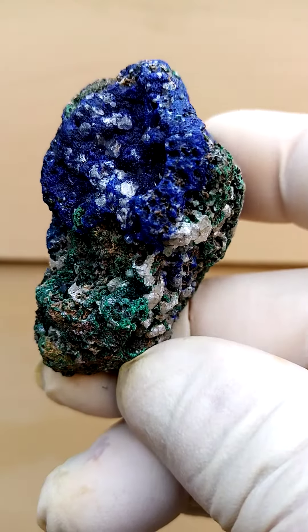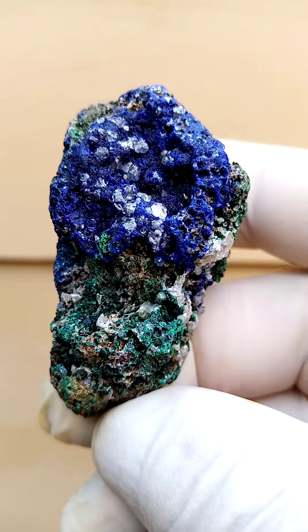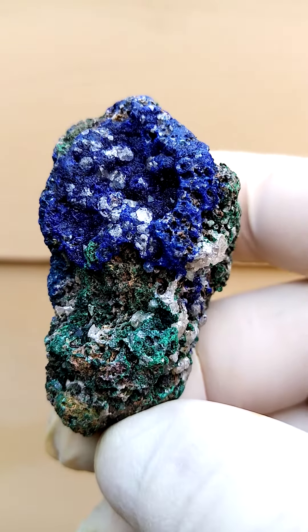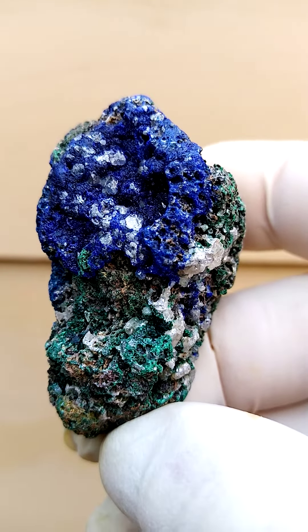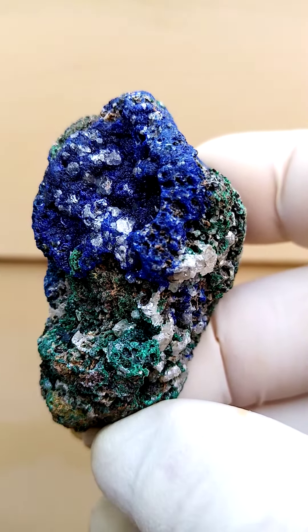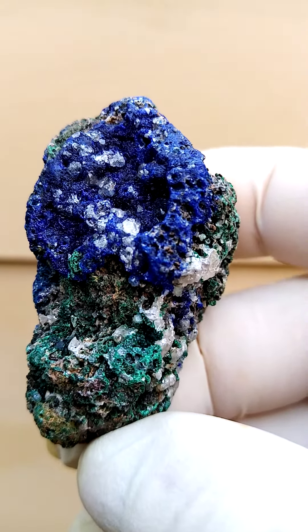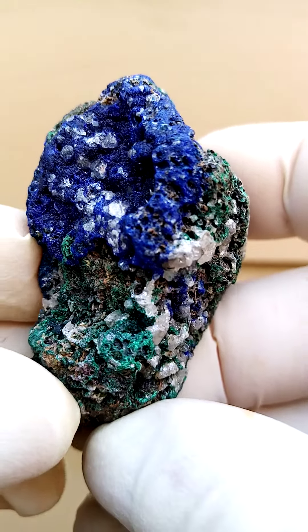Azurite right from the Congo mines is rather rare and I'm a little bit stuck on the origin of this particular piece. The latest I've had from my supply was from Shanguloi, but it was slightly different. This for instance could be calcite crystals, but somehow I feel that we may be looking at cerussite crystals — but I could be mistaken.